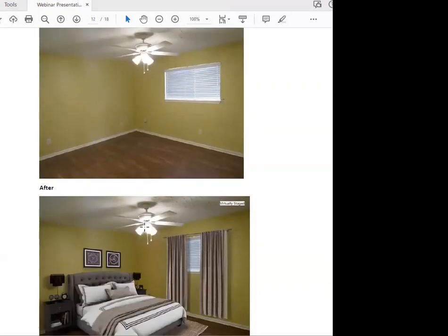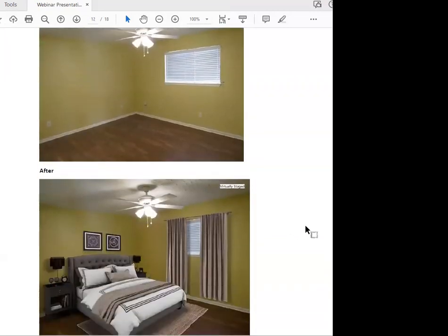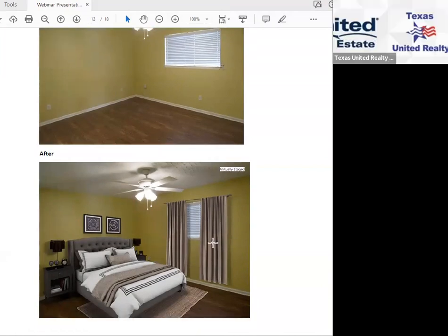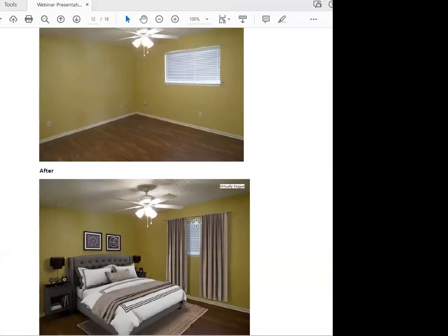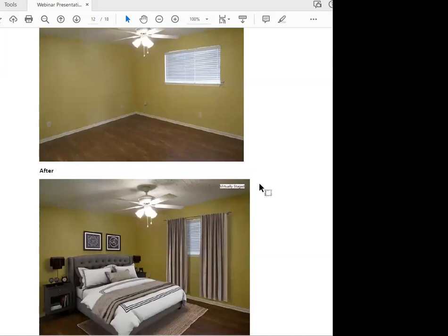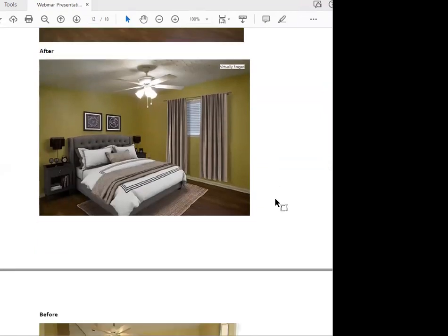This is a primary bedroom before and after. They added drapes and pictures on the wall — it just looks totally different. In the MLS, I put the virtually staged picture with the caption noting it's virtually staged, and then I put the before picture right next to it so viewers can see the comparison.